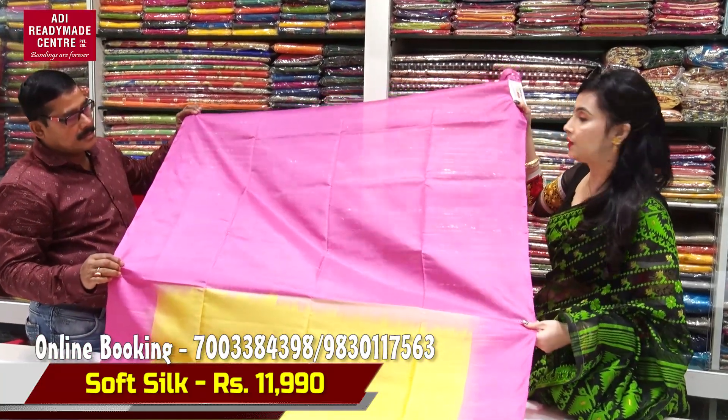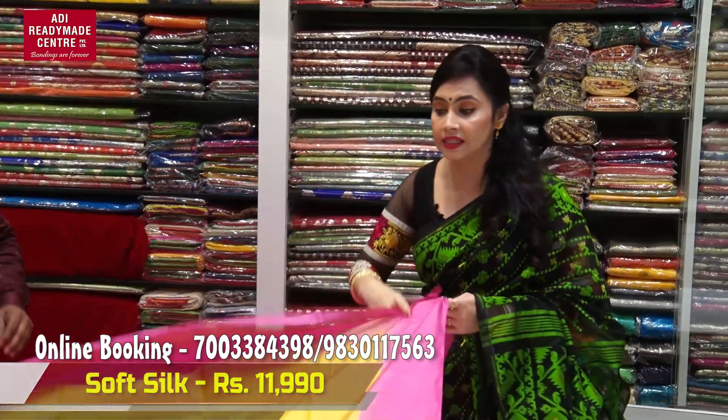And this is a blouse piece and the price is Rs. 11,990. What do you think of it? Please comment below. Namaskar.